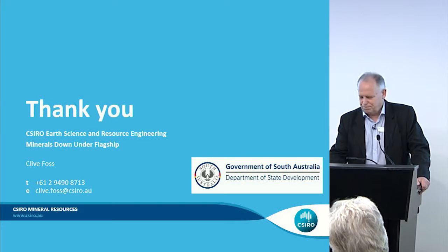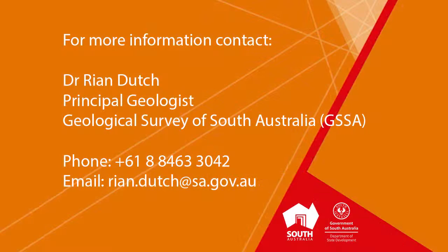Thanks for your attention. Thank you so much.